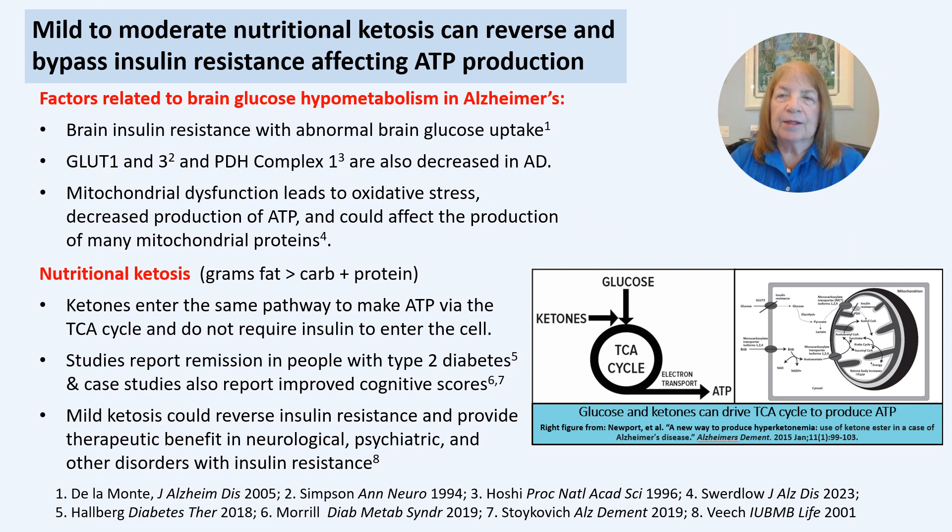In addition to brain insulin resistance, GLUT1 and GLUT3 and PDH Complex 1 deficiencies are present in Alzheimer's and reduce glucose entry into the brain, into neurons, glia, and into mitochondria. Mild to moderate nutritional ketosis has been shown to reverse insulin resistance and help maintain normal glucose control in people with type 2 diabetes and metabolic syndrome.